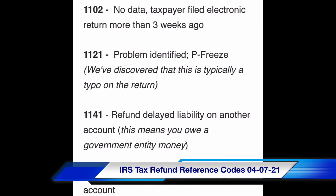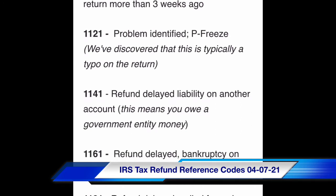Code 1121: problem identified, P-freeze. We've discovered that this is typically a typo on the return. Code 1141: refund delayed, liability on another account — this means you owe a government entity money.